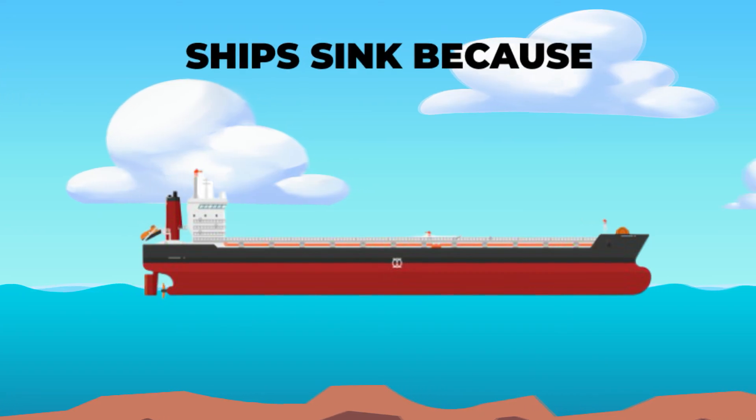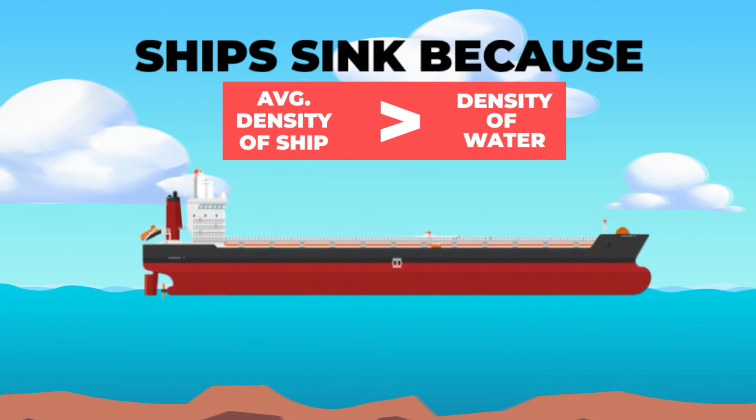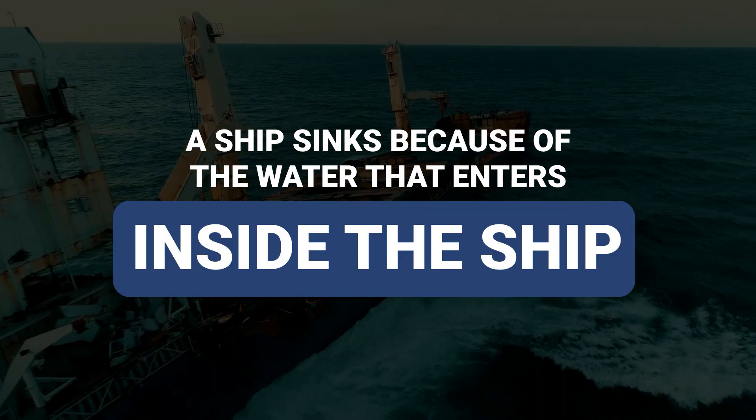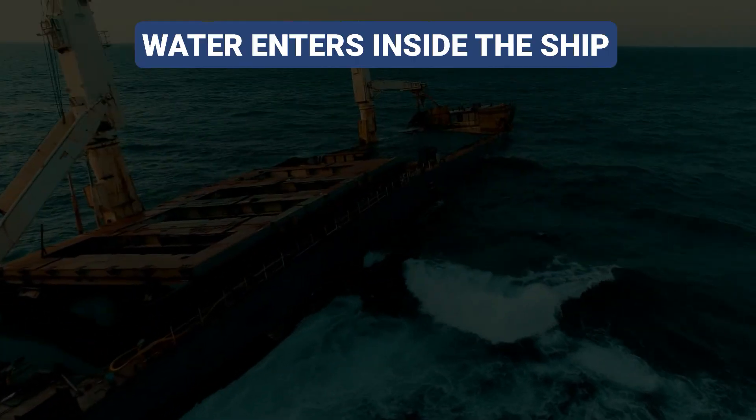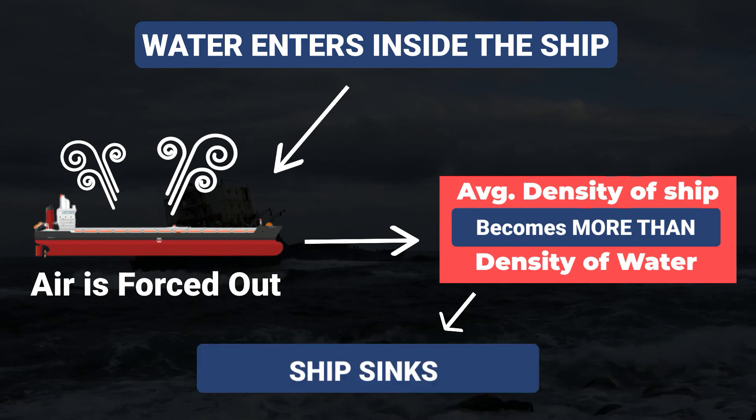If the density of the ship is ever greater than the density of water, then the ship will sink beneath the surface. When a ship sinks, it is because water enters inside the ship, forcing out the air and making the average density of the ship greater than that of water.